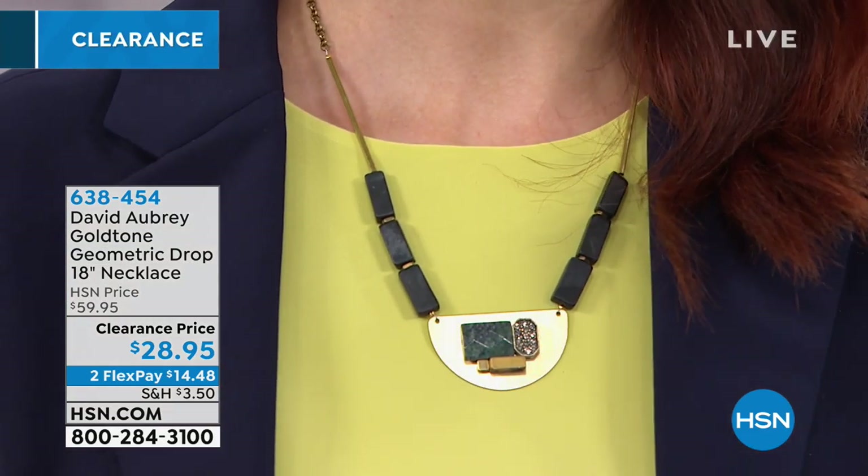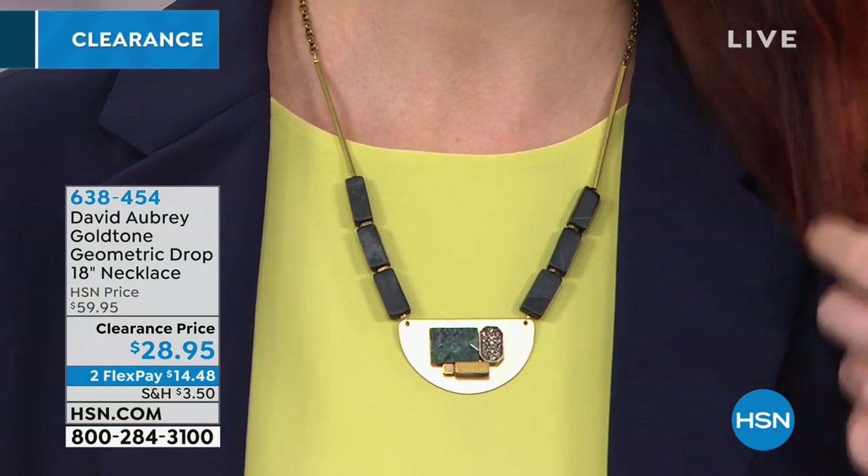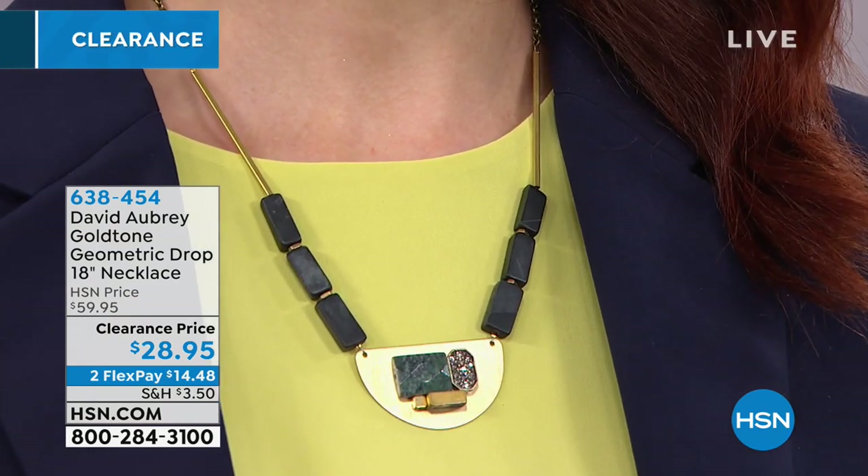You'll notice that Kate has it worn much lower than me. It's an 18-inch necklace and it does have a three-inch extender, so I'm wearing it a little higher up on the décolleté and Kate has it a little bit lower.